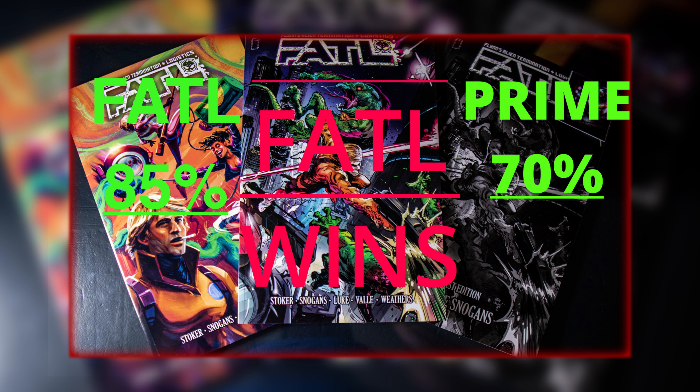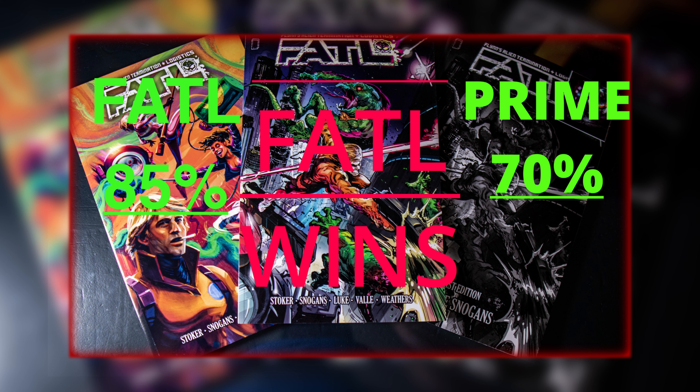Final scores: Fatal, 85%. Prime, 70%. Fatal wins. It was close, but I really enjoyed reading Fatal more than drinking Prime. Alright, that's all I got. Thanks for watching — I hope this video was helpful.